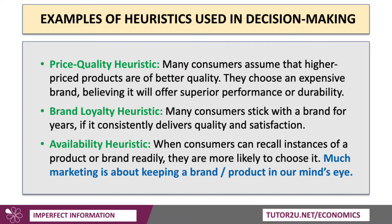The brand loyalty heuristic: many consumers will stick with a brand for many years if it consistently delivers quality and satisfaction. And the availability heuristic: when people can readily recall instances of a product or brand, they're more likely to choose it. That's one reason why firms, particularly in oligopolistic markets, spend millions of dollars on marketing, advertising, and promotion — because a lot of marketing is just about keeping the brand and product in our mind's eye. If it's there, we're more likely to choose it, which is particularly important in retailing.